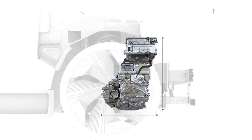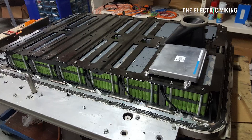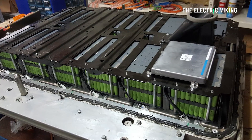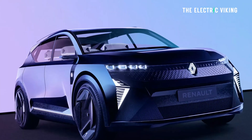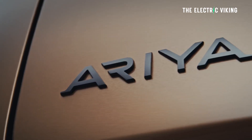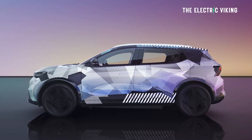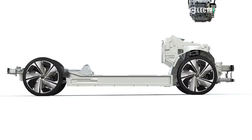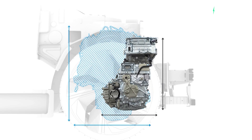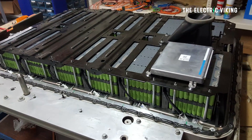The concept had the Megane drivetrain, which is front-wheel drive with 215 horsepower — that's 160 kilowatts — and a maximum 60 kilowatt-hour battery pack. The Scenic will have front-wheel drive and all-wheel drive versions. Most likely it'll match the Nissan Ariya, which has 389 horsepower in its all-wheel drive variant — that's 290 kilowatts — with one motor at the back and one motor at the front, and a 90 kilowatt-hour battery pack. That pack should give this car a range of around 300 miles.